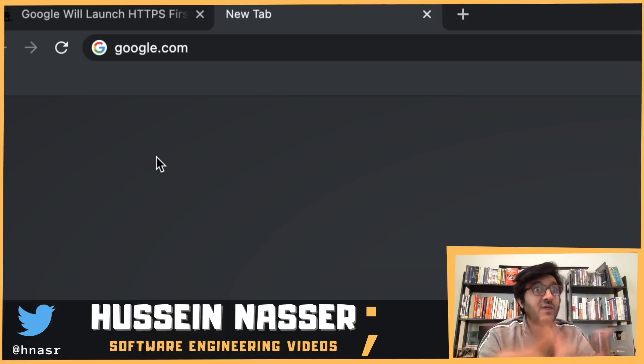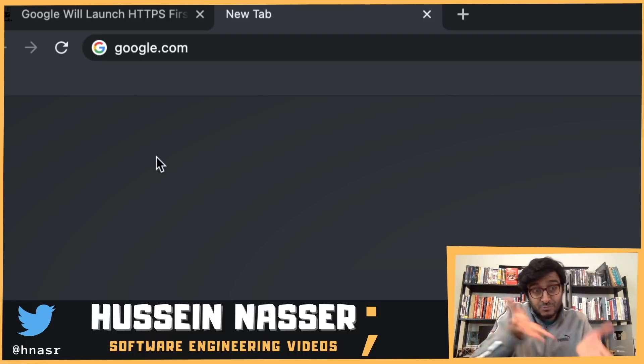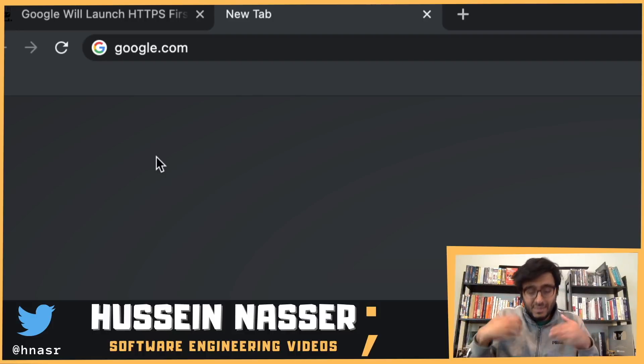We didn't know back then whether the server at the back end actually supported HTTPS, so we always connected to HTTP on port 80. Then the server would reply and say: 'Hey, we connected on port 80, but let's redirect to HTTPS instead.' That redirection kills performance — the time to get content increases because of the unnecessary redirect.